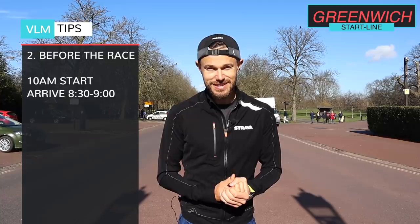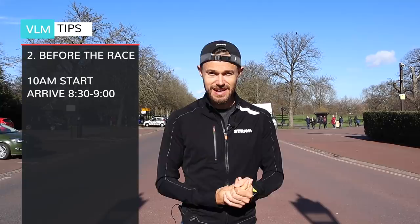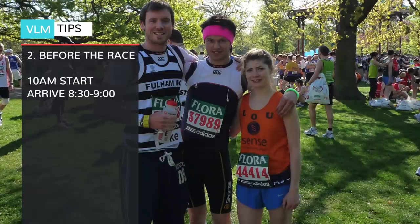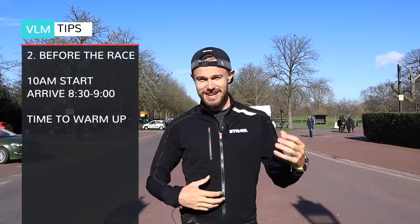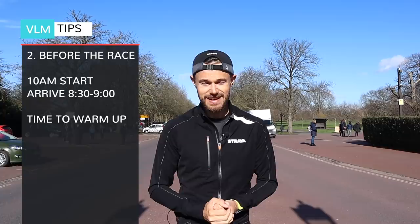Have fun, get stuck in, meet some people, come down with your friends and enjoy the expo. Welcome to the iconic Greenwich Park. Get here nice and early — the start time for the marathon is 10am, when the elites and faster runners go off. I like to get here about half past eight to nine o'clock so I can loosen up, do some warm-up runs, and of course get in the queue for the loos.